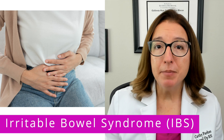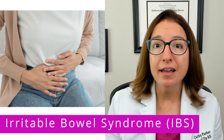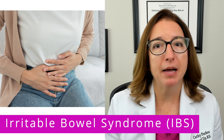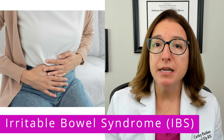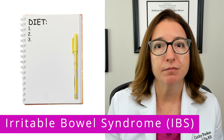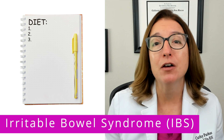Irritable bowel syndrome, or IBS, is a disorder that causes abdominal pain or discomfort, bloating, and a change in bowel habits that cannot be explained by any other underlying cause. In terms of nutritional guidance, individuals with IBS are often advised to keep a food symptom journal in order to identify specific foods that trigger symptoms so that those foods can be avoided.